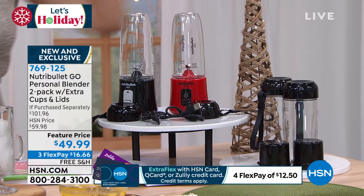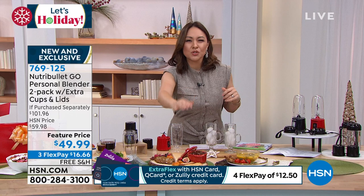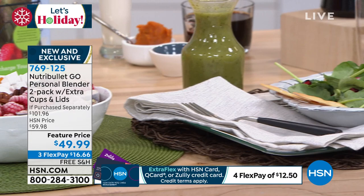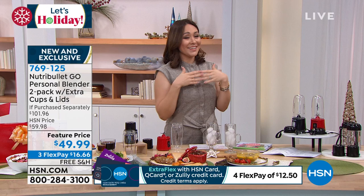Don't just think smoothies — think sauces, soups, all these different things you've ever had to blend together, even at home. Think about taking this to the tailgate — you get to be the coolest person there because you're making everything fresh. Maybe a little margarita, maybe a pumpkin spice latte — whatever it happens to be, you have it available ready to go. $49.99 — it is two.